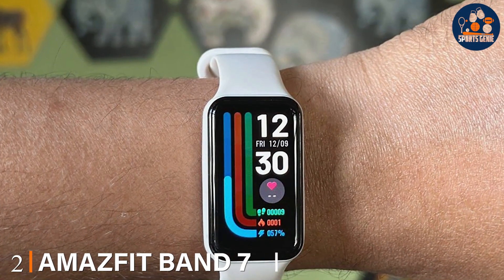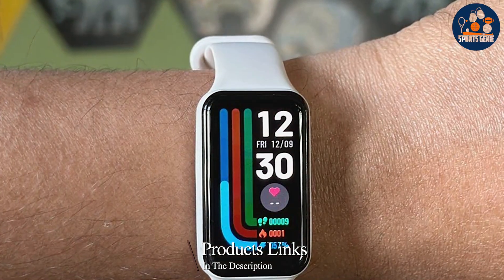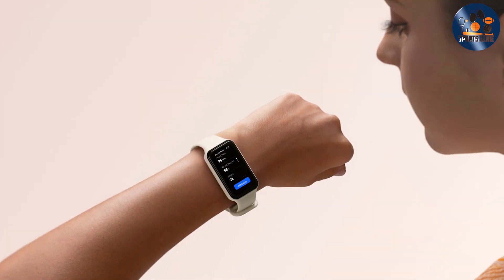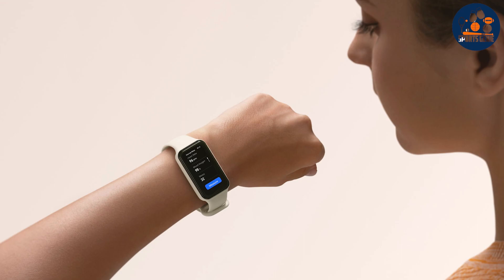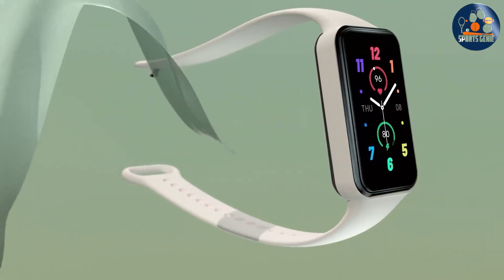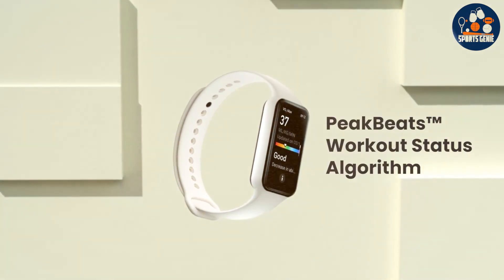The AMOSFIT Band 7 Fitness Tracker in a chic beige color strikes the perfect balance between elegance and functionality. Its lightweight design makes it almost unnoticeable on your wrist, yet it's packed with features that make every swim session count. The water-resistant quality of the AMOSFIT Band 7 ensures durability in both pool and open-water environments. Its accuracy in tracking swim strokes, laps, and overall activity is top-notch, providing swimmers with valuable insights into their performance and progress.